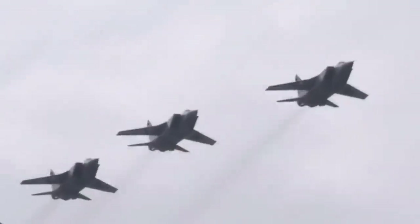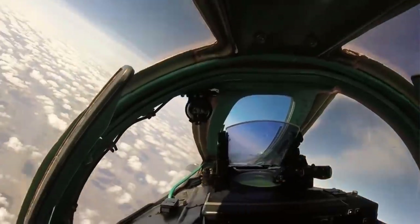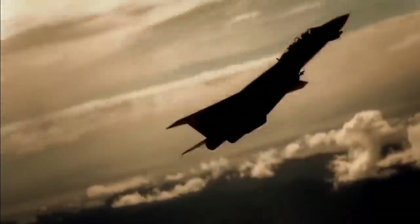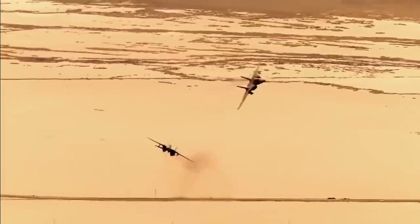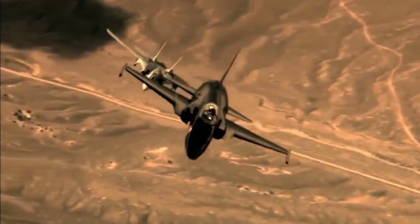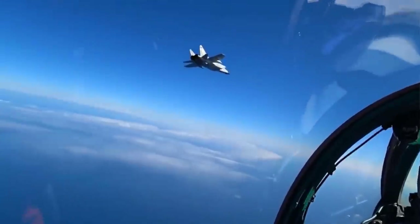Dedicated interceptor designs became rare after the 1960s because of rapid improvements in air superiority and multi-role fighters. These dedicated interceptors have proved combat effectiveness in history, which is why we present the top 8 dedicated interceptor fighters of all time. We will not include multi-role fighters or air superiority fighters like the F-22 Raptor, so let's dive right in.